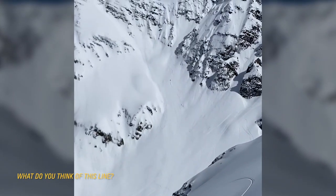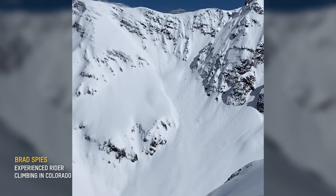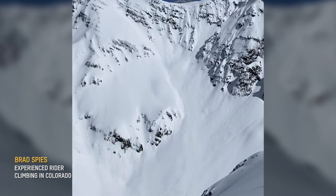Reckless? No. It's timing, training, and the right crew. Patience, discipline, and training pay off in avalanche terrain.